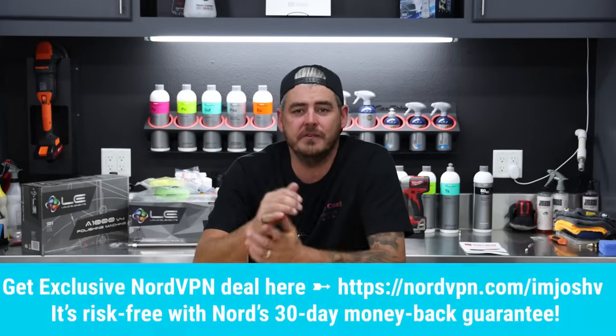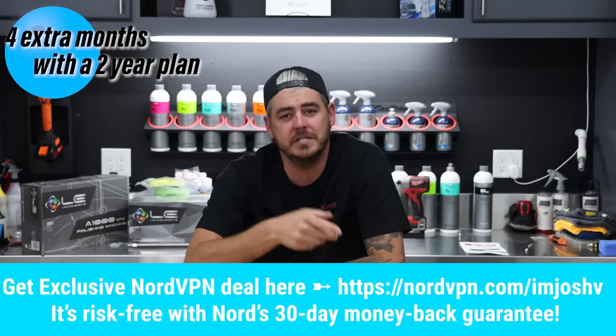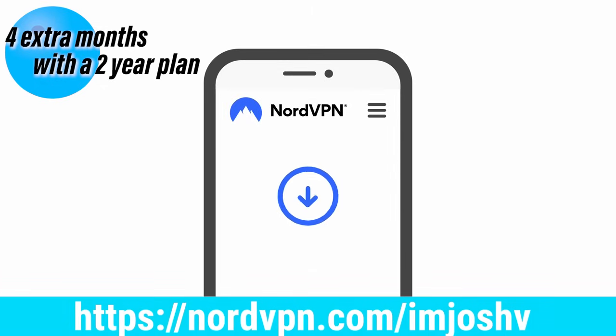I upload a lot of videos to YouTube and sometimes my home internet goes down and I have to go to a local Starbucks to use public Wi-Fi — I can safely do that when using NordVPN. They protect your data by rerouting it through encrypted servers, which prevents third parties from spying on your online activity. Thank you NordVPN for sponsoring — click the link in the description, NordVPN.com/ImJoshV, to get an extra four months on a two-year plan.